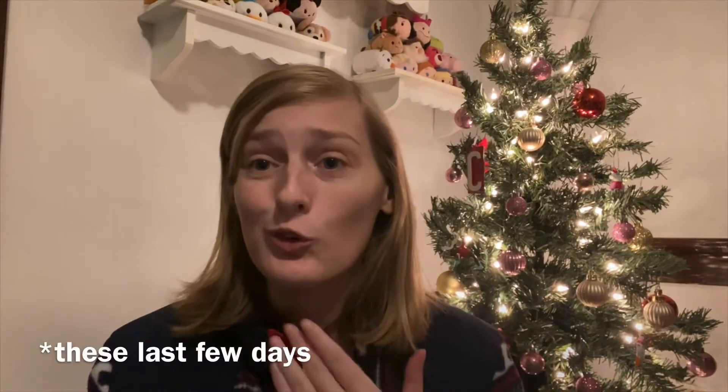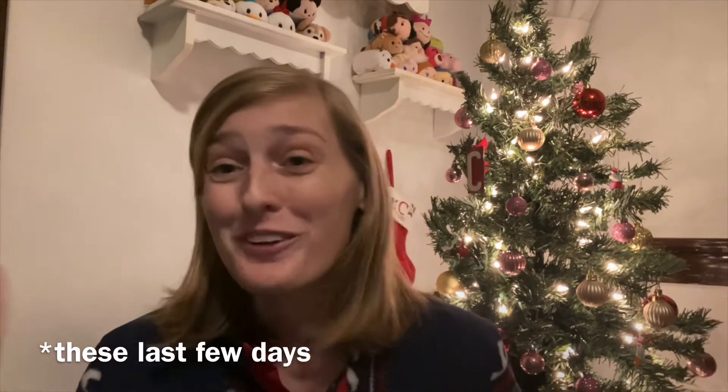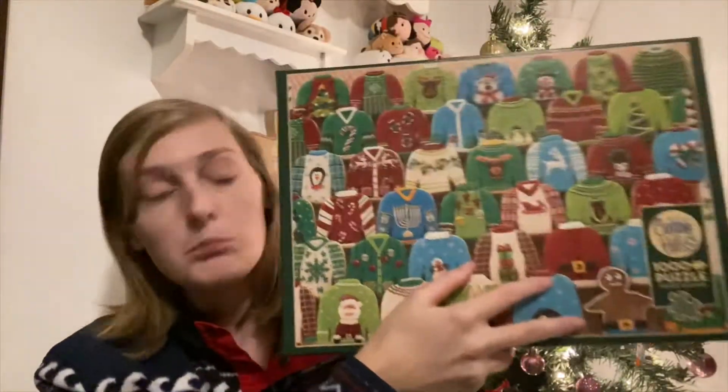Hi everyone, welcome back to my channel and welcome back to day seven of 12 Days of Puzzles. I'm super sorry that this video is posted pretty late tonight — we were out Christmas shopping all day and it was just really hard to film today. So today's review is of the Cobble Hill Xmas Sweater Cookie puzzle, and without further ado, let's get on with the time lapse.